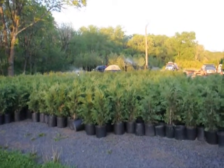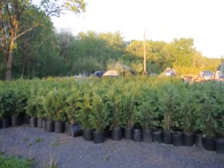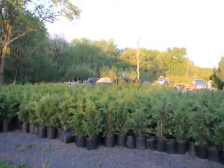This is a block of three-foot Leyland Cypresses that we ship across the east coast. We also can install.